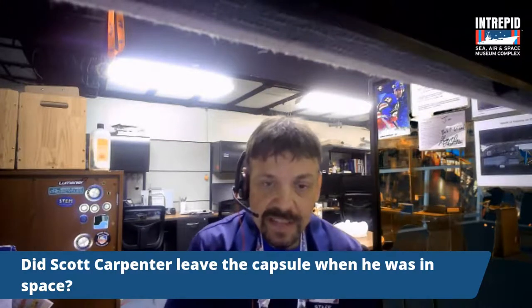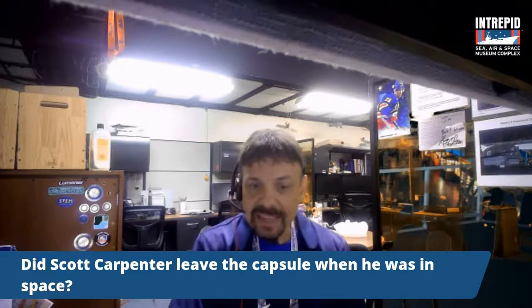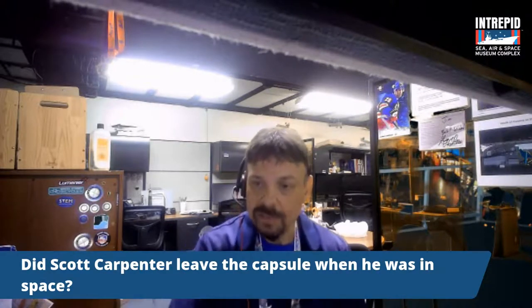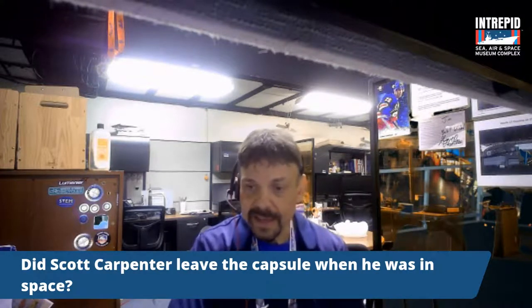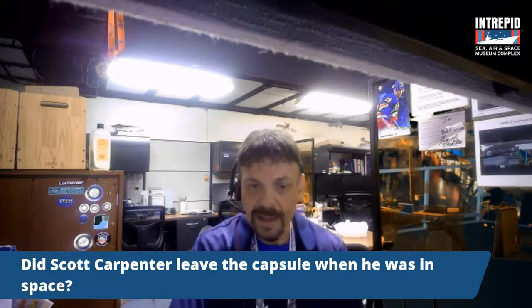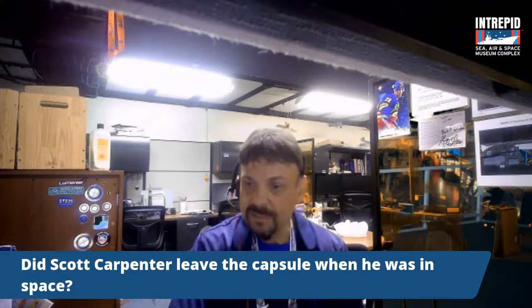Did Scott Carpenter leave the capsule? No — leaving the capsule and doing a spacewalk came about three years after Scott Carpenter's flight. You'd need to be completely enclosed in your space suit. It wouldn't be until American astronaut Ed White that we'd see the first American spacewalk.